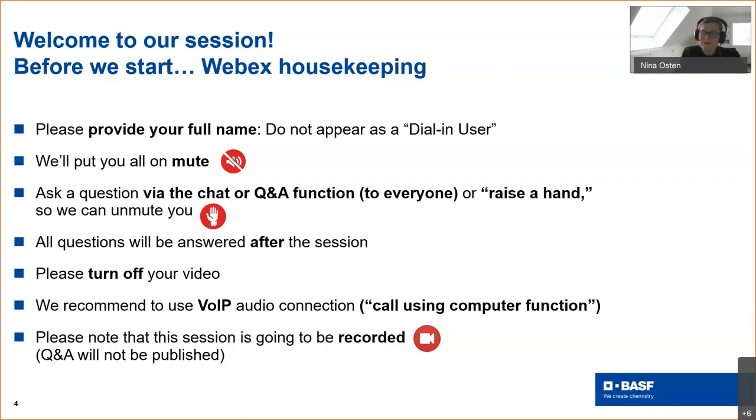We recommend using the voice-over-IP audio connection or the 'call using computer' function. Please note that we are recording the session today for participants who were not able to join. We will publish the recording by the end of this week on our website under the InterPAC web seminar registration. As a participant, you can only see yourself — that is to protect your data — but we have about 25 colleagues here in the session.